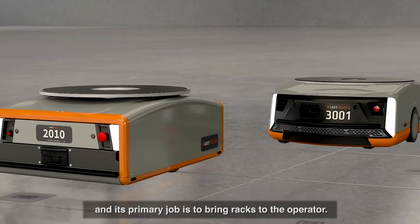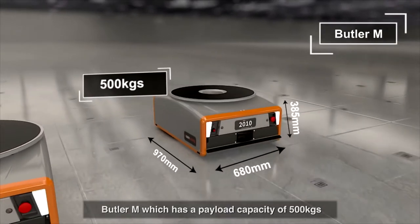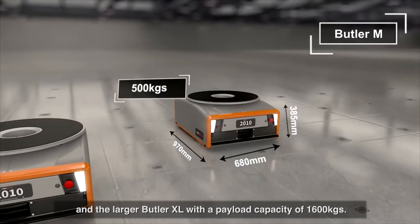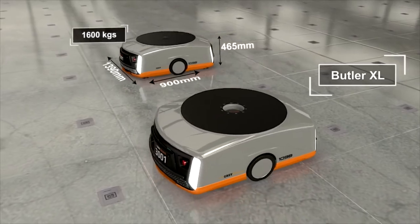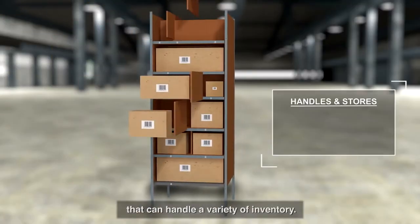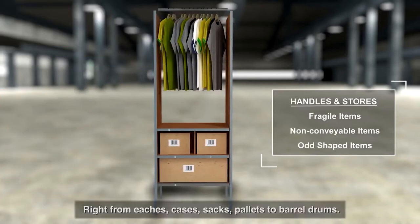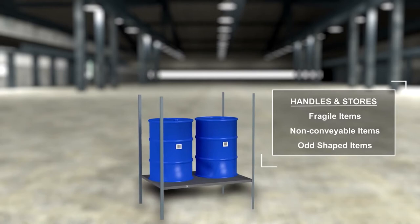The Butler robots come in two variants whose primary job is to bring racks to the operator: Butler M, which has a payload capacity of 500 kilos, and the larger Butler XL with a payload capacity of 1,600 kilos. The mobile storage units come in different sizes that can handle a variety of inventory, from eaches, cases, sacks, and pallets to barrel drums.